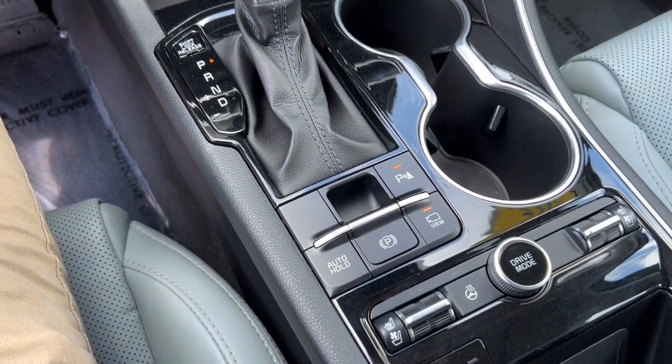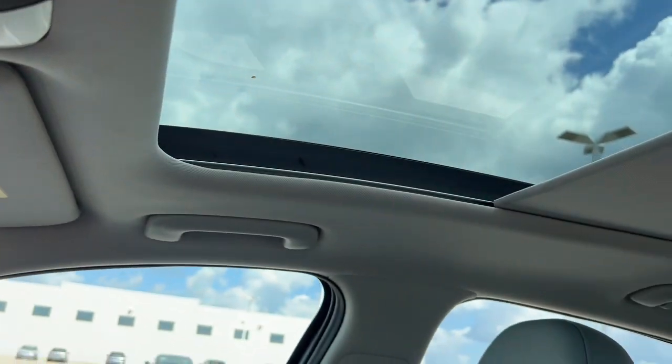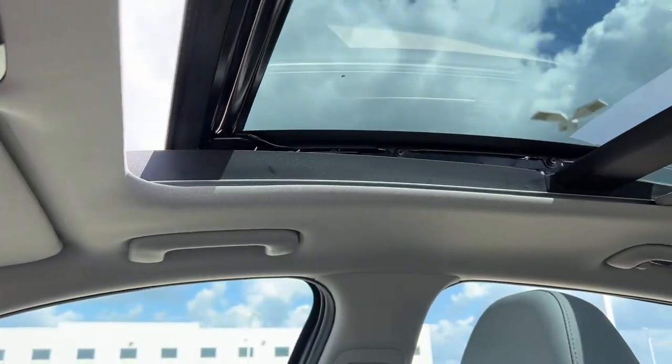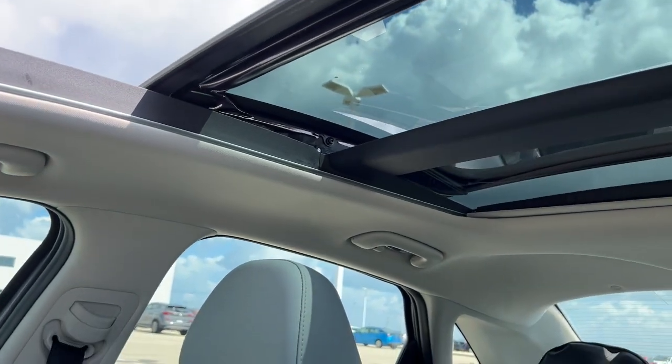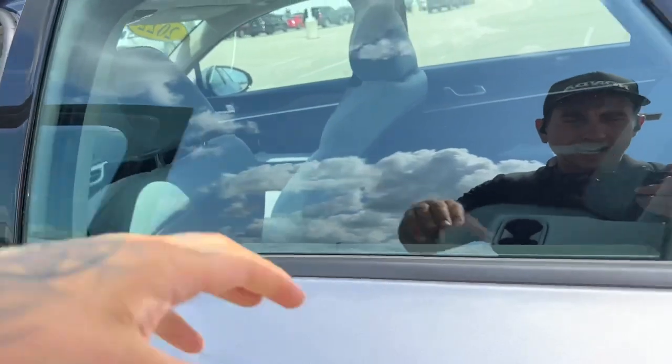Heated and ventilated front seats as well. It comes equipped with a sunroof — actually a dual pane panoramic sunroof, so you can get some light for your rear passengers as well.